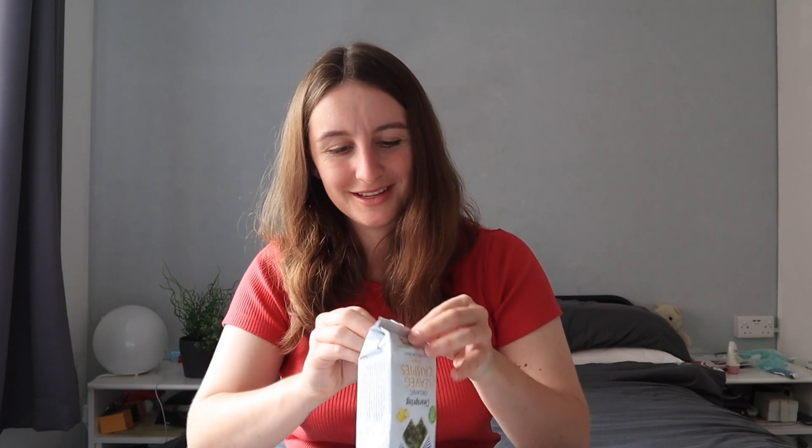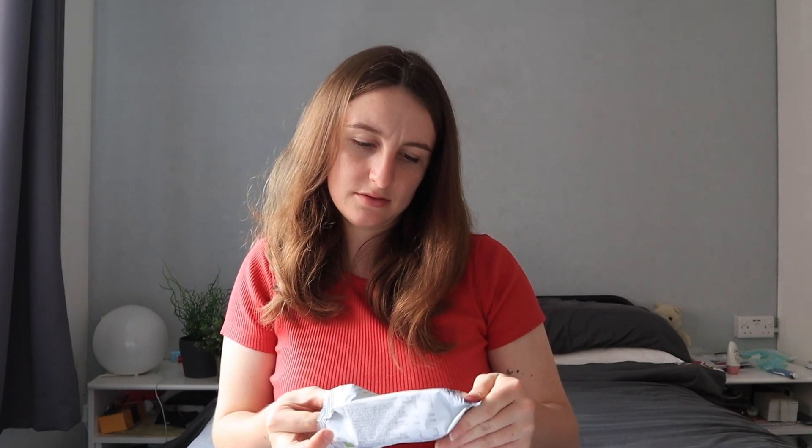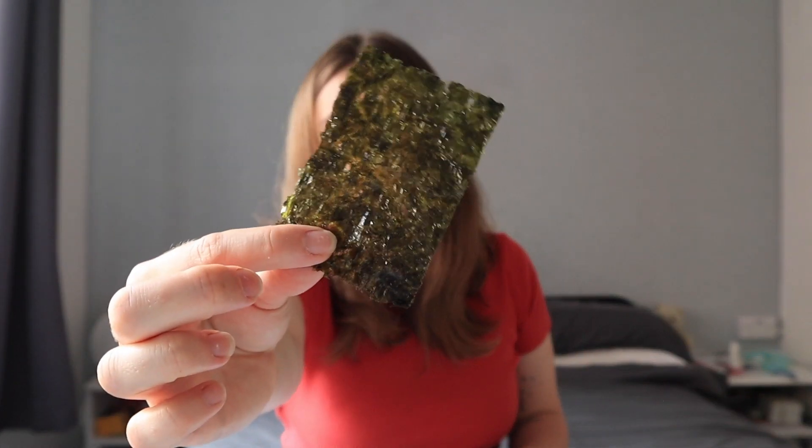Now we have got Clear Spring organic sea veg crispies - never heard of these before. Clear Spring just constantly brings out different products. I'm assuming these are like seaweed, and this is ginger flavored seaweed. Yummy! You guys fans of seaweed? Because I love it. Not too ginger, not like BAM ginger.